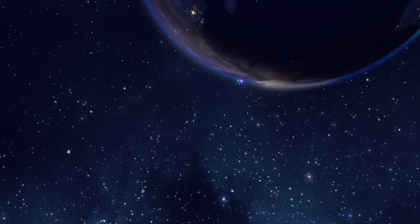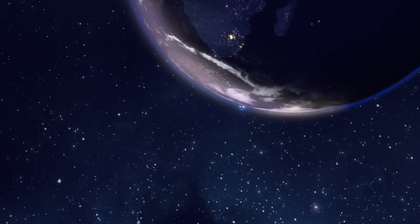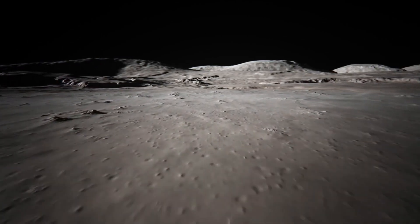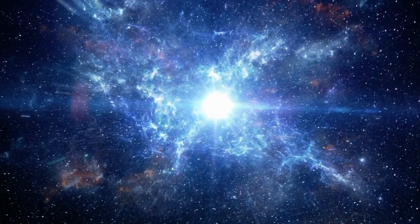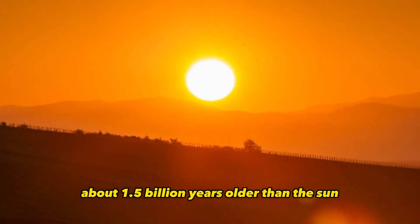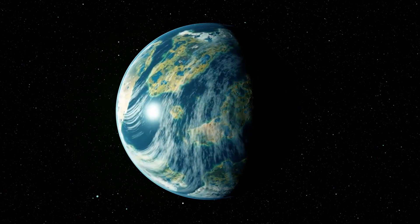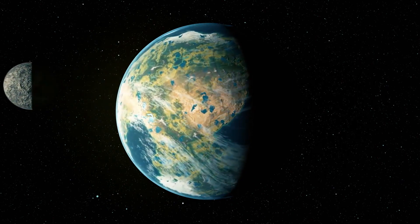Kepler-452b is 60% larger in diameter than Earth and is considered a super-sized planet. While its mass and composition are not yet determined, previous research suggests that planets of this size have a good chance of being rocky. The star's age is estimated to be about 6 billion years old — about 1.5 billion years older than the Sun, which is estimated to have existed for 4.6 billion years. Kepler-452b has been in its star's habitable zone for most of its existence, a duration just over 6 billion years.